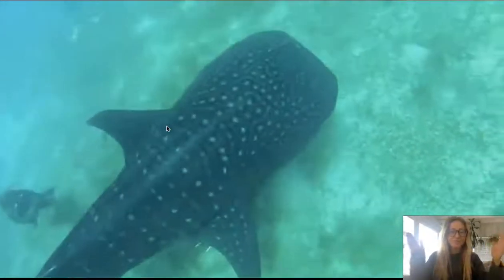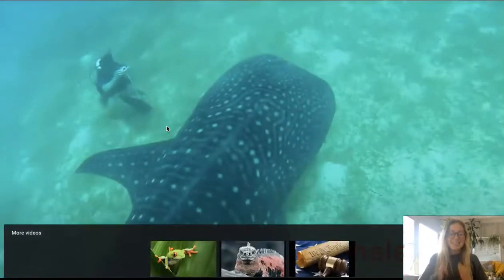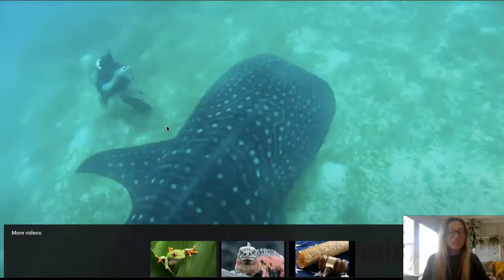Or as gigantic as the largest fish in the world, the whale shark. This is a whale shark. He is much bigger than the tiny little shrimp.